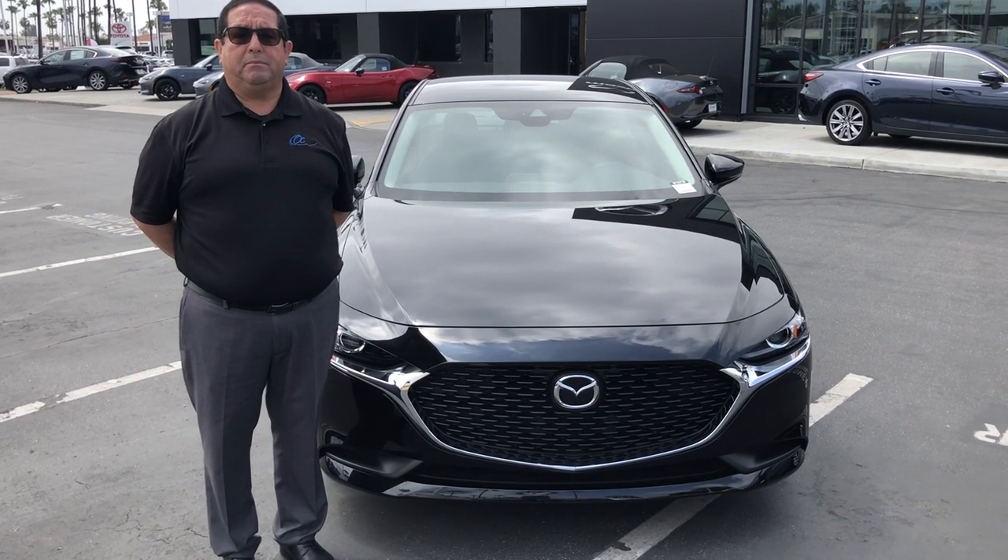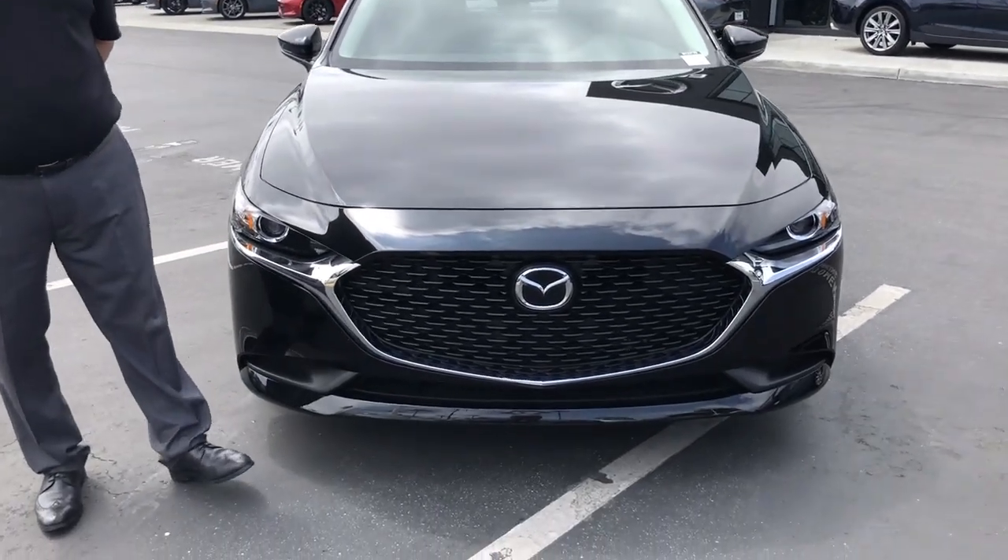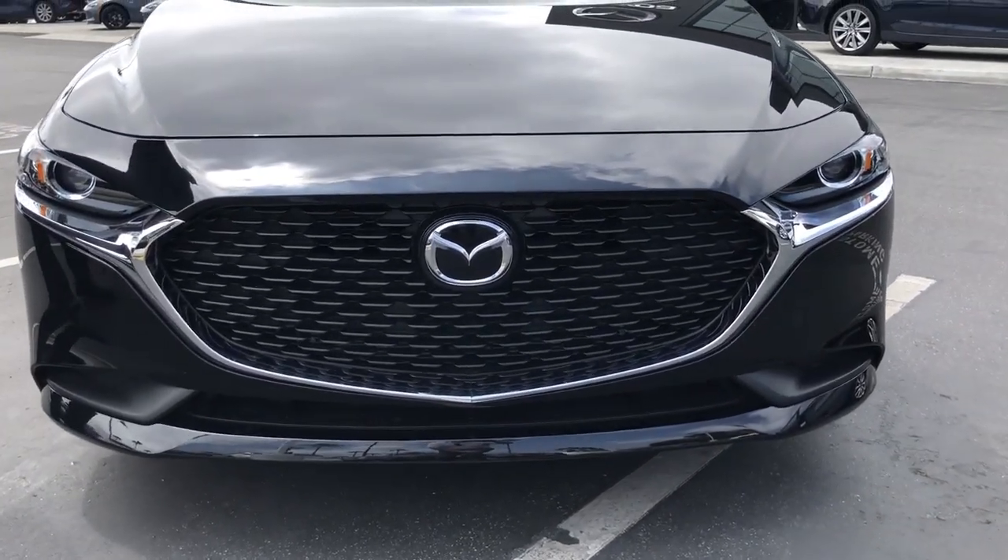Hi, Victor Centeno from Tasty Mazda. Today I'm going to show you the 2020 Mazda 3 Sedan Premier.